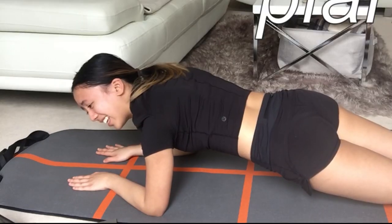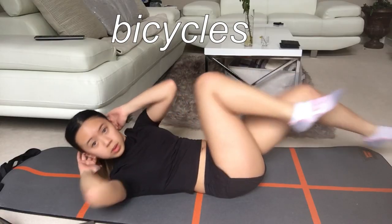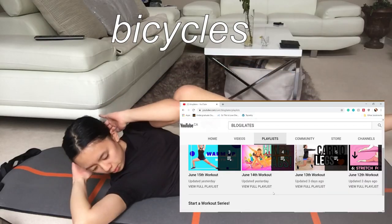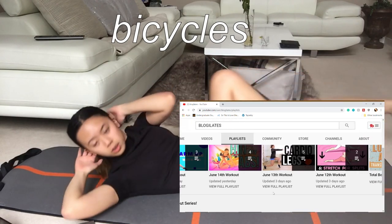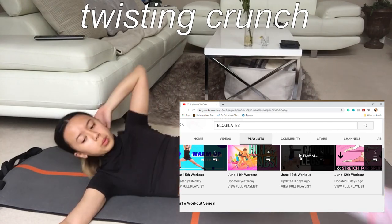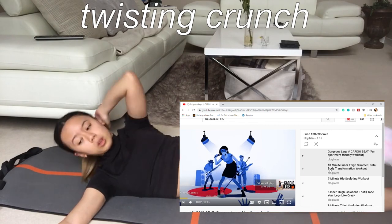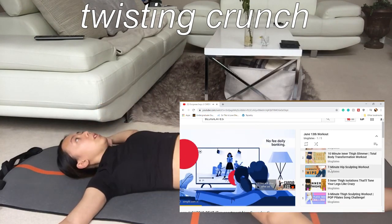I'm shaking! But what I also found on her channel is that she has these playlists. So depending on what day it is, or if you want to do a butt workout or an ab workout, she has a playlist set for you, so you can just follow the workouts she has listed there.